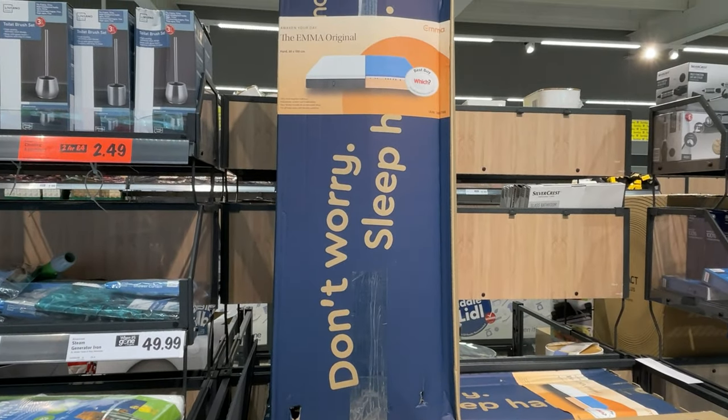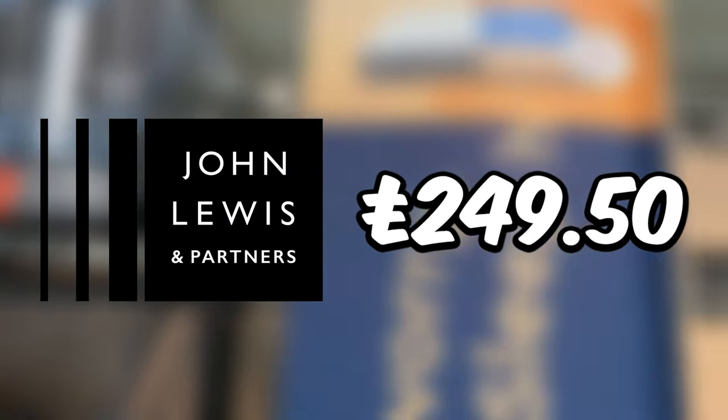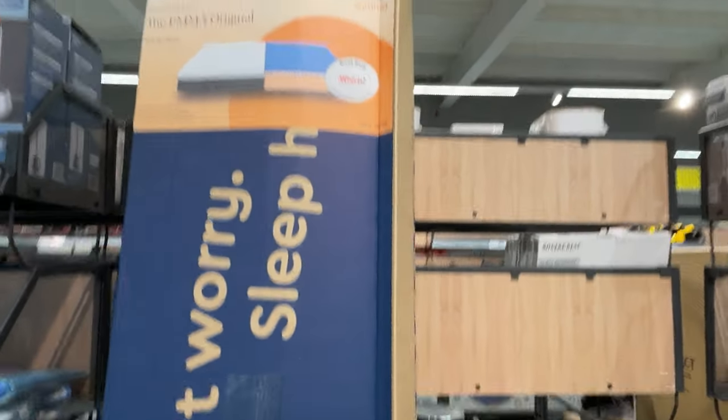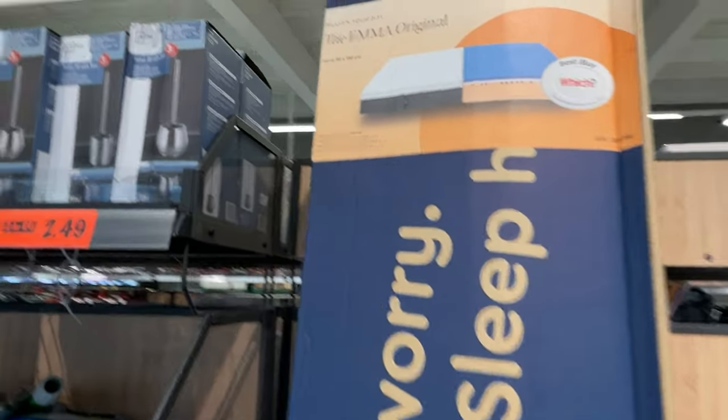Wow, I was surprised to see Lidl selling the Emma Original Single Mattress. John Lewis sells this for £249.50, but Lidl was selling it for £179. Obviously you can get cheaper mattresses elsewhere, but a deal is a deal, and this is a really good price for an Emma brand.